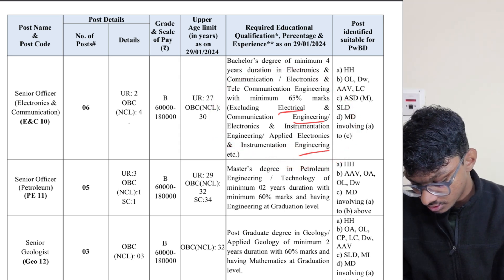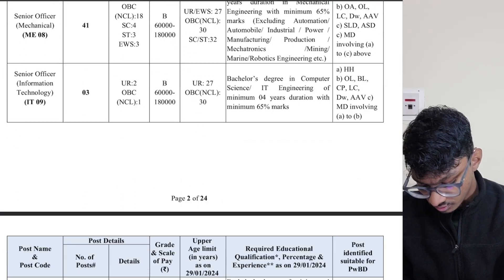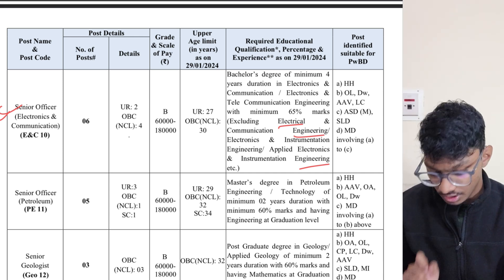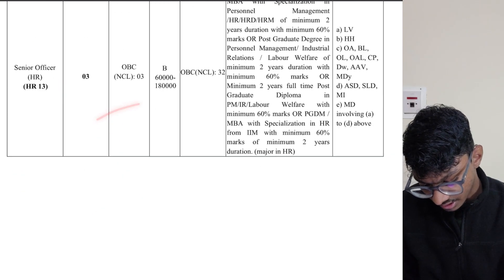So those from EC can choose the EC post, and those from electrical can choose the electrical post. Our subscribers who are mainly from electrical and EC — both of you can choose between these two: electrical people apply for Senior Officer Electrical, and electronics people apply for the EC post.